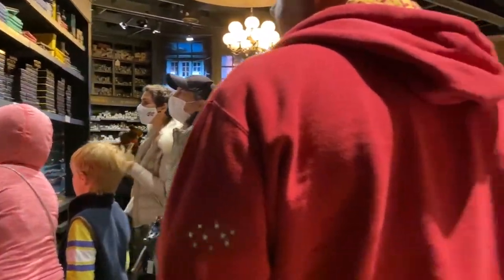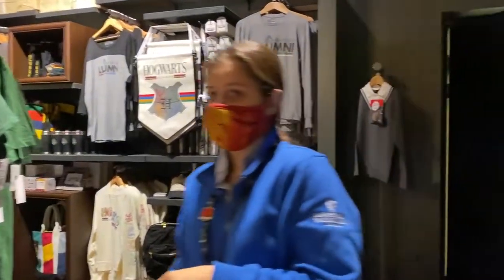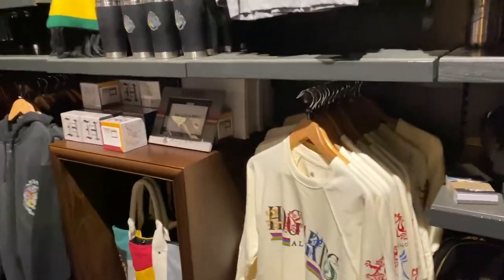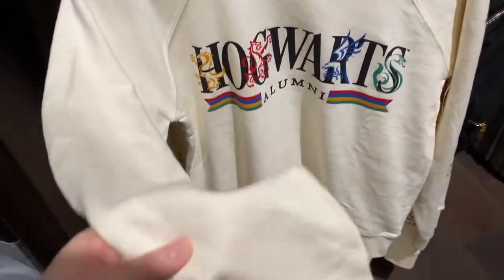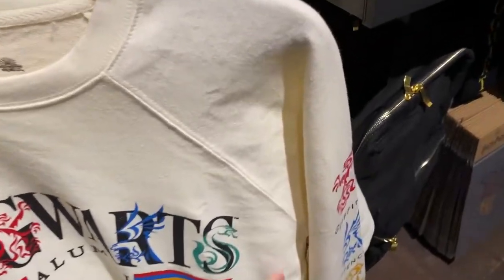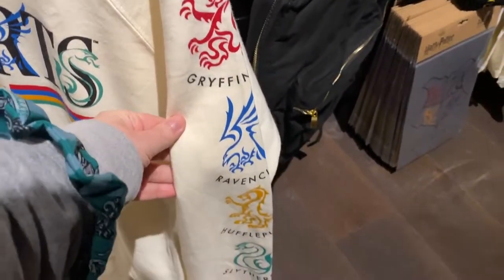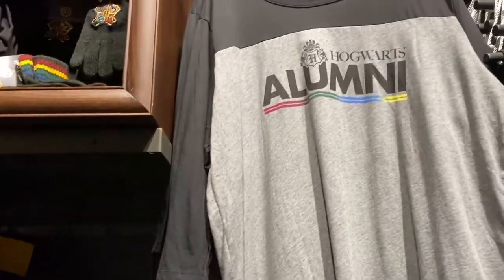I think they're the exclusive ones — I'll come back to that. This part's quite empty so I'll have a look here first. There's some Hogwarts stuff. I'm drawn to this sweatshirt, it's really beautiful and soft. How much is this? 55 pounds, and it has the houses down the sleeve. This all looks like Hogwarts alumni stuff.